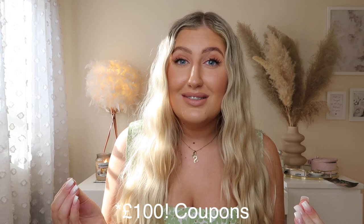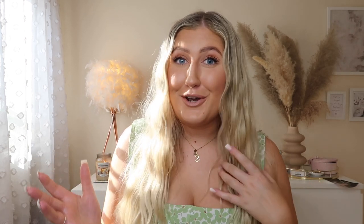If you like anything in this video, you can get a massive discount by using the link in my description box to download their app — you can get $100 in coupons. You can also use my code, which I'll leave on screen. Download the app and you get these coupons plus free shipping and free returns for up to 90 days. I really hope you enjoy today's video!